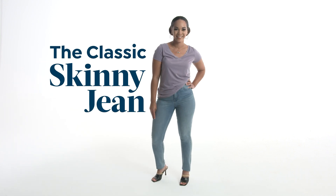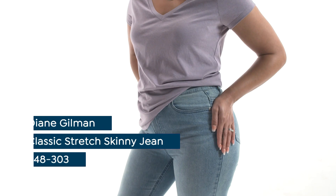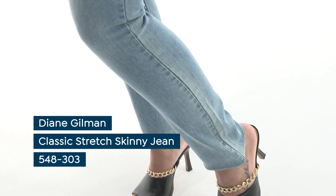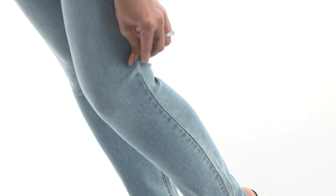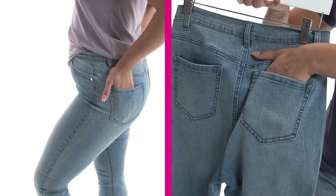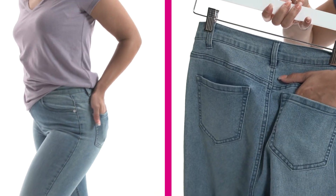A pair of skinny jeans has become the ultimate essential. They're perfect year-round, and the styling possibilities are endless. This pair from Diane Gilman has a high percentage of cotton with plenty of stretch to keep a sleek silhouette. What I love about these jeans are the high back pocket placements — they flatter your bum and give you an instant lift.